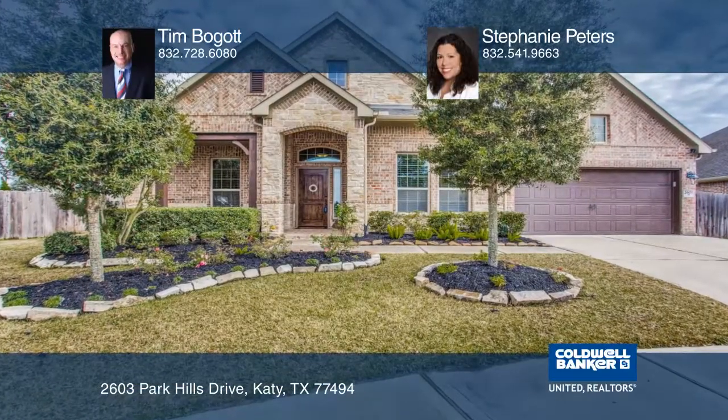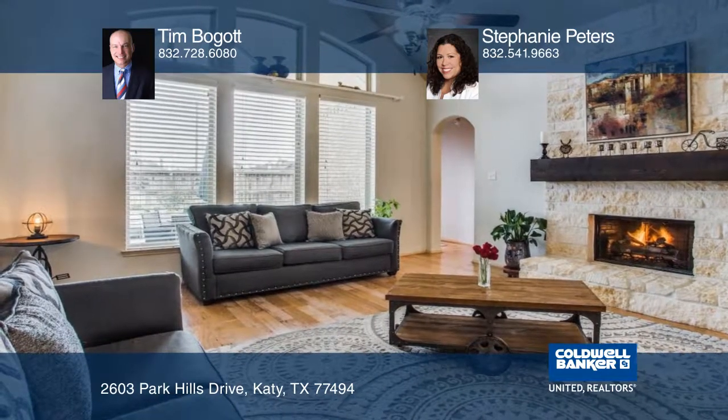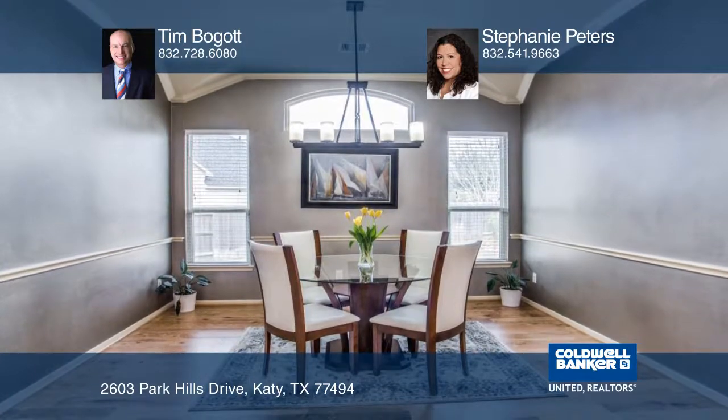Welcome home! This absolutely stunning four-bedroom, three-and-one-half bath, one-story house on a partial cul-de-sac lot with no back neighbors and a dazzling swimming pool could be yours.